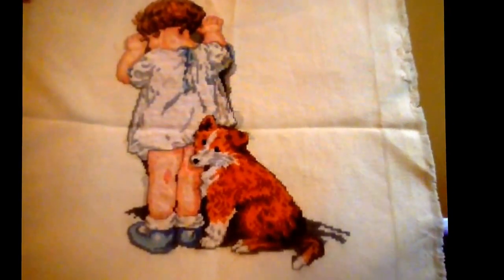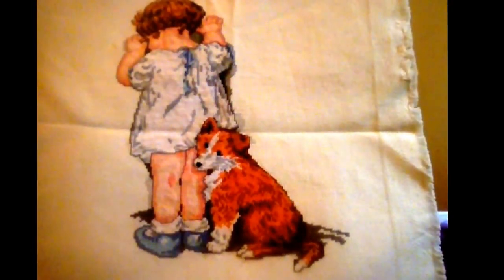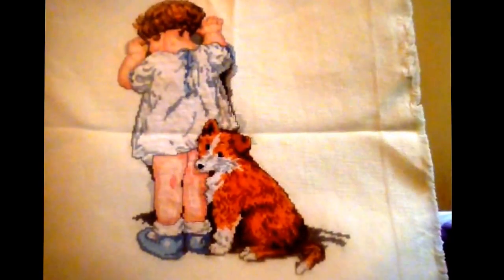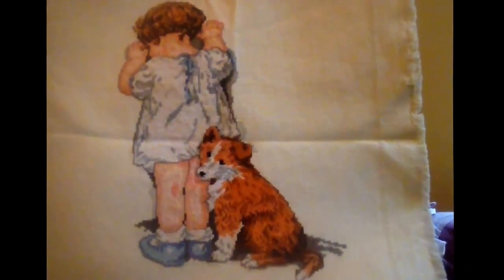The next one is called In Disgrace. I stitched it so that I could hang it on the wall of my two girls' room. It's almost finished — I have a little bit of the background to finish. It matches one of the pictures in the border of their room.